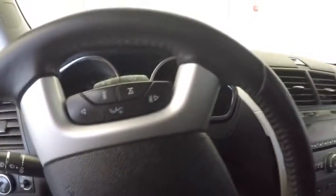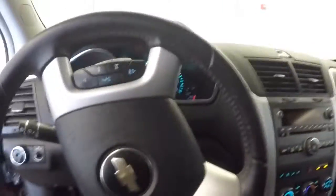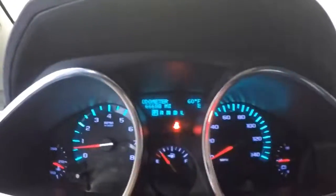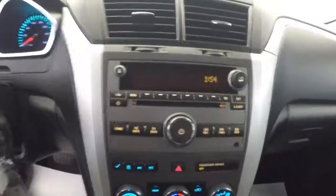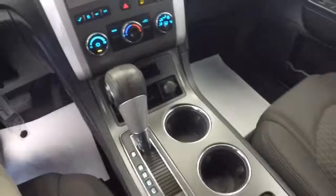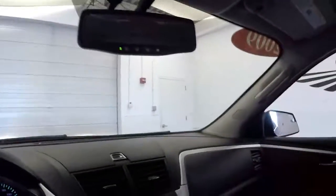Let's hop in and start it up. Starts up nicely. Cruise control and audio controls mounted on the steering wheel. 66,688 miles. AM/FM radio, CD player, heat control, plenty of cup holders — everything looks nice and clean. OnStar is available and there is a rear assist camera.